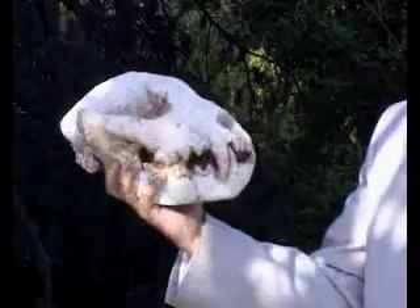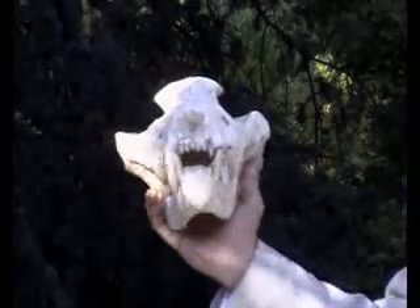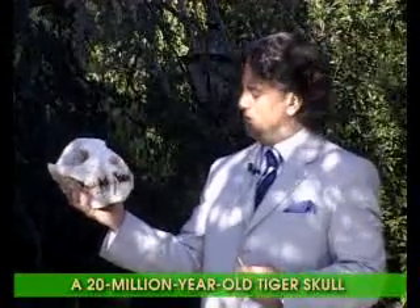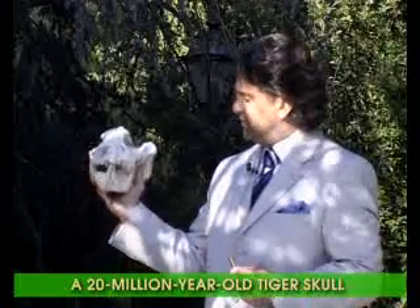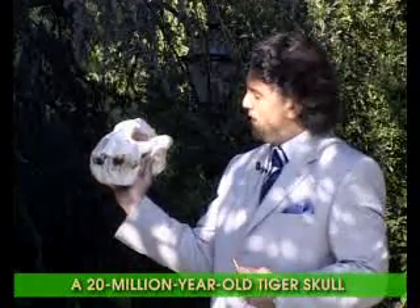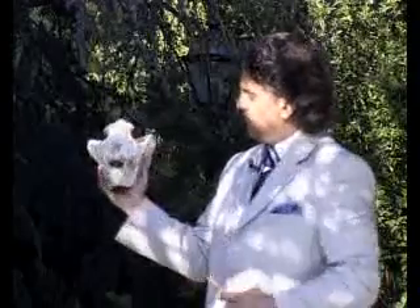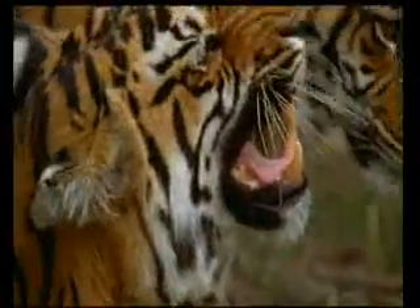As you will immediately recognize, this is a fossilized tiger skull. It was again discovered in Asia and has been dated at around 20 million years old, which places it during the Miocene epoch. It has also been perfectly preserved, especially in terms of the structure of its teeth, which it used to capture prey. This skull possesses exactly the same perfect structure and characteristics as tigers living today.